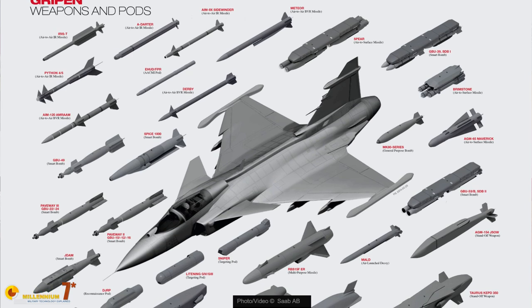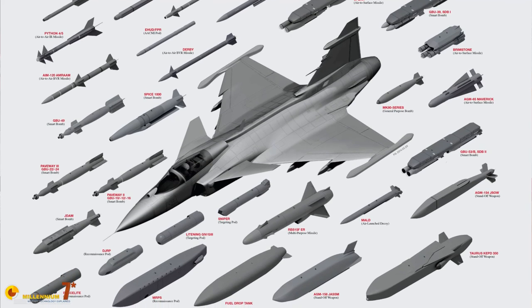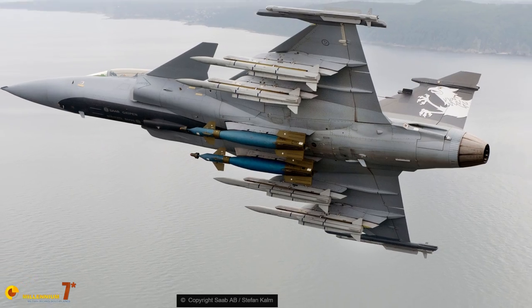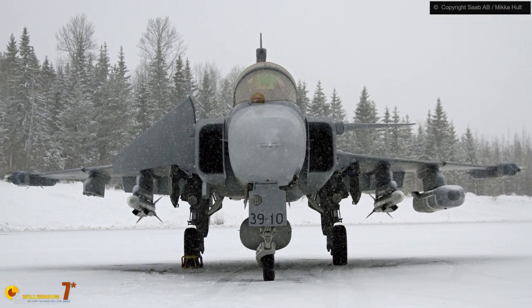For the air-to-air role, the plane is certified for Sidewinder, AMRAAM, Skyflash, IRIS-T, Darter, and notably the Meteor, which gives the plane a remarkably large kill zone. For air-to-ground missions, there are tactical missiles like the RB-75 (a copy of the Maverick), long-range cruise missiles like the Taurus, Paveway laser-guided bombs, GBU-39 small diameter bombs, JDAMs, RBS-15 anti-ship missiles, and much more.